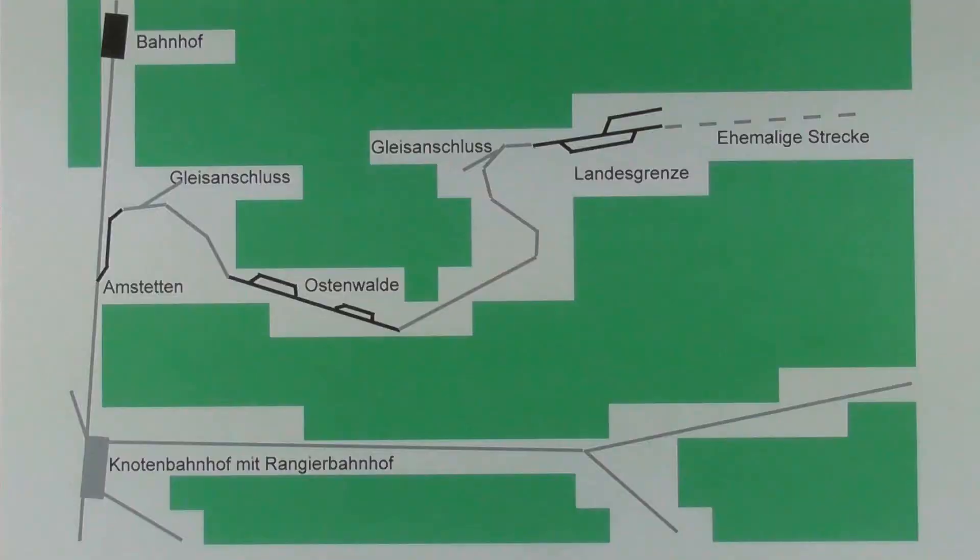Die Kleinbahn verläuft über den Anschlussbahnhof Amstetten, den Zwischenbahnhof Ostenwalde zum Endbahnhof Landesgrenze. Früher einmal lief die Strecke von hier aus noch ein gutes Stück weiter. Aber der schwache Verkehr auf der restlichen Strecke führte zur Einstellung, und nur diese kurze Strecke wurde ihres großen Güterverkehrs wegen beibehalten.